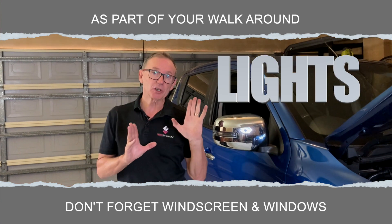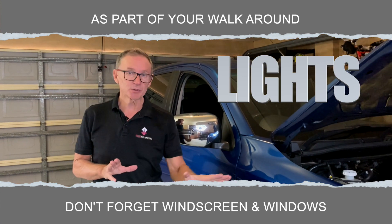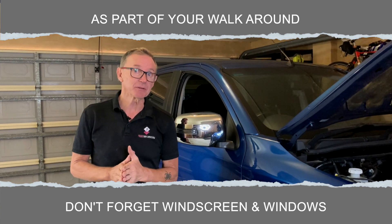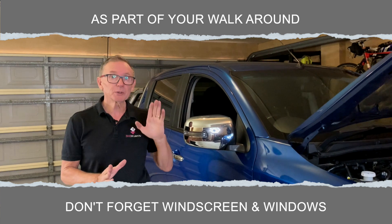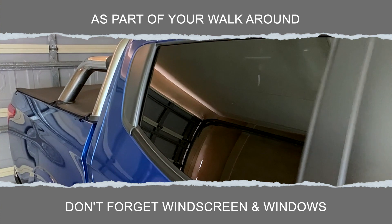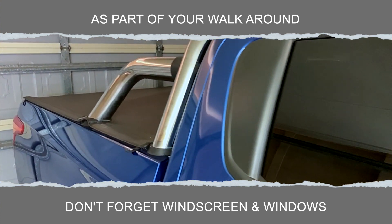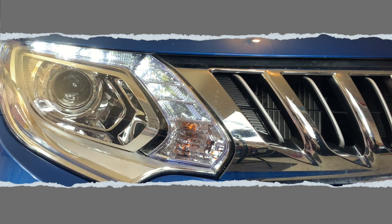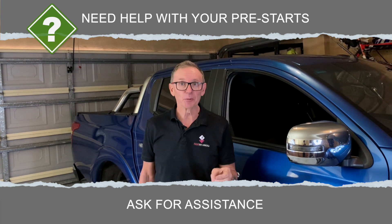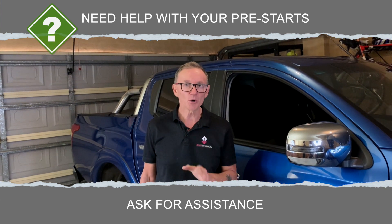During our walk-around we need to check the lenses to make sure there are no cracks or damage, and while we're at it we might as well check the panels for anything we haven't noticed before. It's also important that we look at the glass — the windscreen, the side windows, and the rear window — to make sure they're both clean and undamaged. We also need to check the functionality of our lights: the headlights, the brake lights, the indicators, and the hazard lights. If you're not confident doing the checks, find somebody with the knowledge to help you or get them to do it on your behalf.